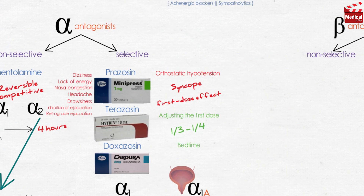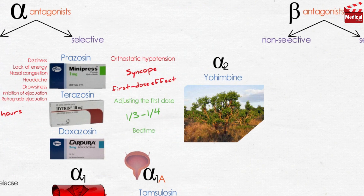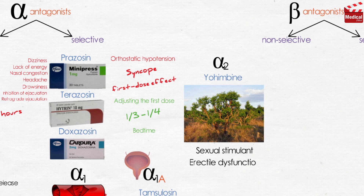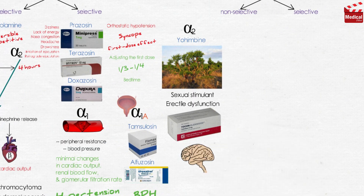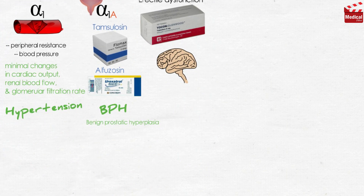The last agent is a selective competitive alpha-2 blocker called yohimbine. It is found as a component of the bark of the yohimbe tree and has been used as a sexual stimulant and in the treatment of erectile dysfunction. It works at the level of the CNS to increase sympathetic outflow to the periphery. It is contraindicated in cardiovascular disease, psychiatric conditions, and renal dysfunction.